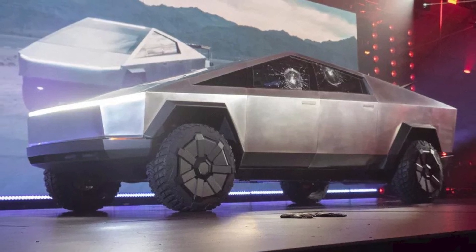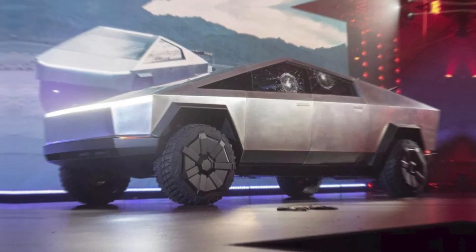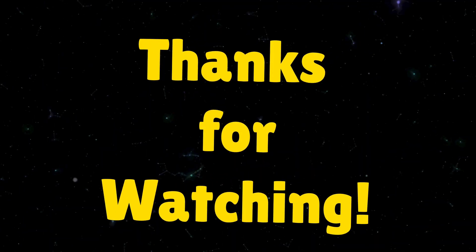Thanks for tuning in to this installment of Super Freaky Science. We hope you enjoyed it, and let us know what you think about the controversial design of the Cybertruck in the comments below.